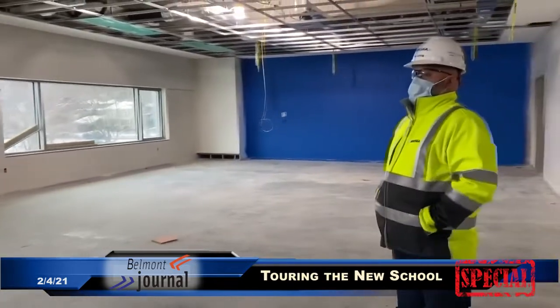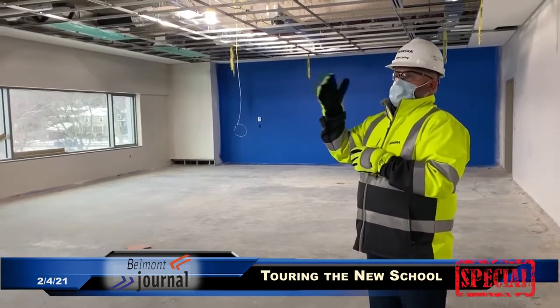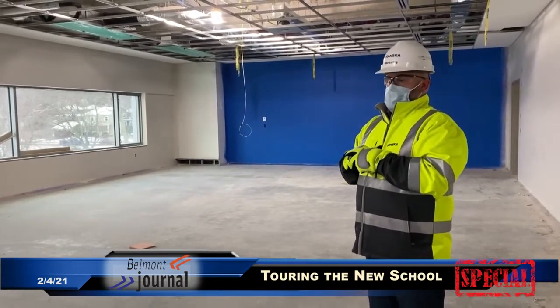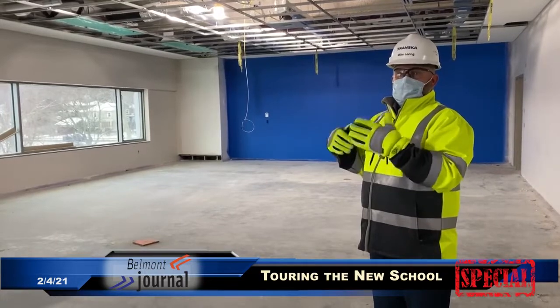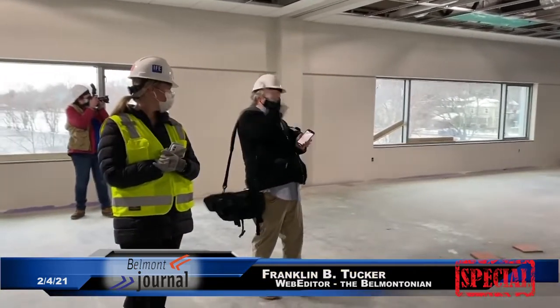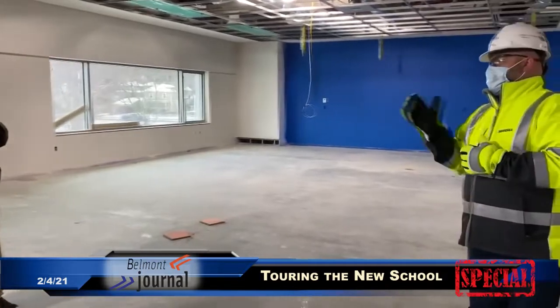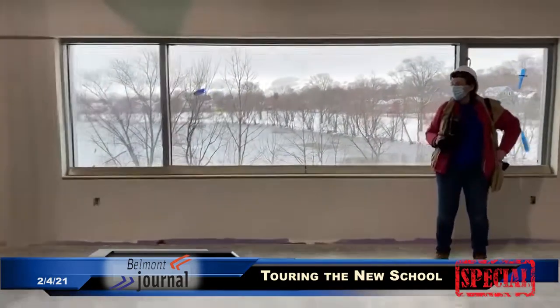Right now this is as finished as the building is in terms of classroom space. We've got paint, ceilings, windows, window trim. Floors are next, then ceiling devices, and then we'll go with casework and all the specialties that start to go in the classrooms. This floor itself in two months would be complete, ready for punch list — roughly April 1st. Toward mid-April, this will look almost complete without the furniture. The progress is moving very quickly. It has to.